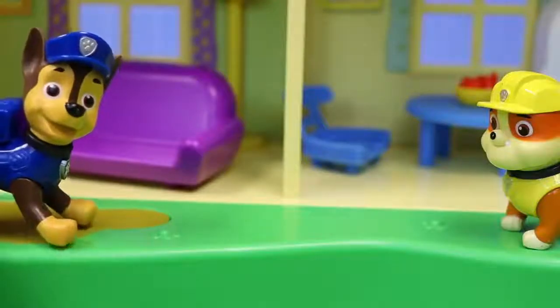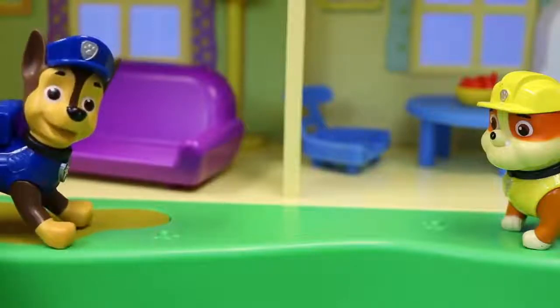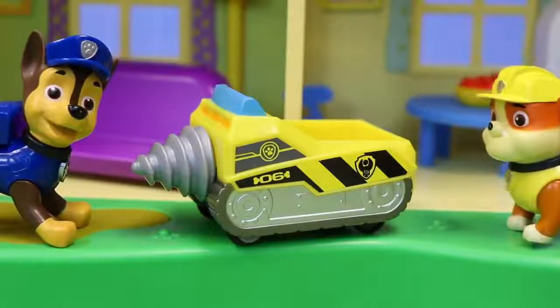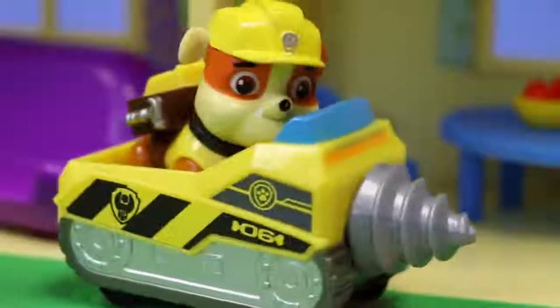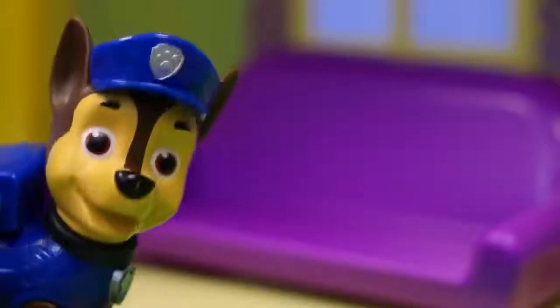Looks like again you helped us find all of the pups that we needed. Let's see if we can get Rubble's vehicle to appear. I can't believe it — you did it Chase! Nice job. Oh boy, we're gonna have some drilling fun for sure. Whoa! Three down and three more to go.